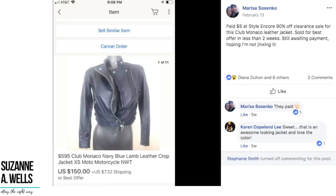Marissa paid $5 at Style Encore during a 90%-off clearance sale for a Club Monaco leather jacket and sold it for best offer in less than two weeks. She noted she was still awaiting payment and worried about jinxing it — but yes, they paid. So she paid $5 for this jacket and sold it for $150.